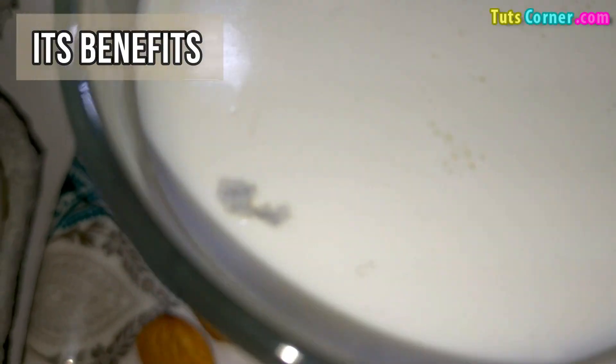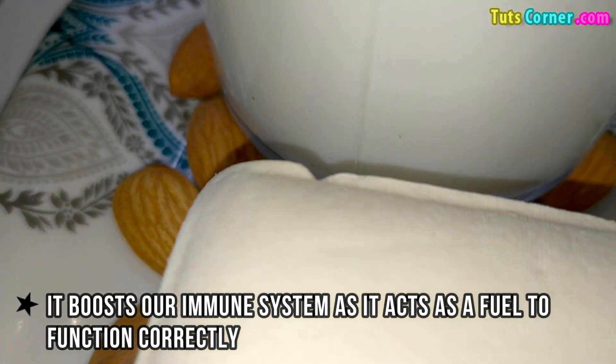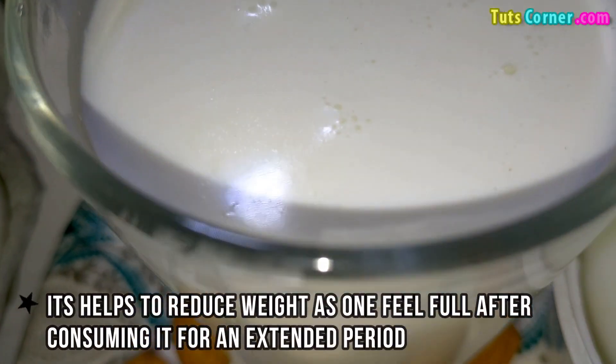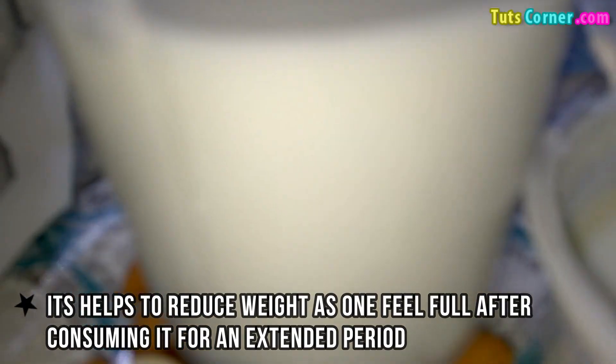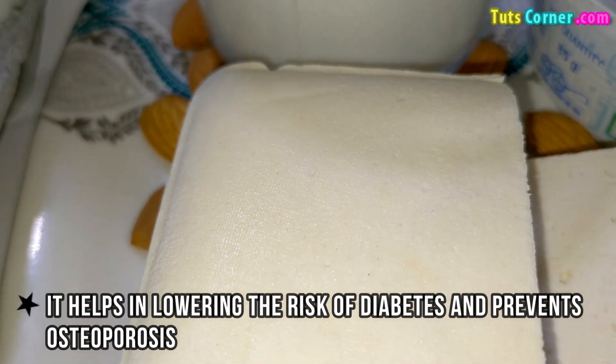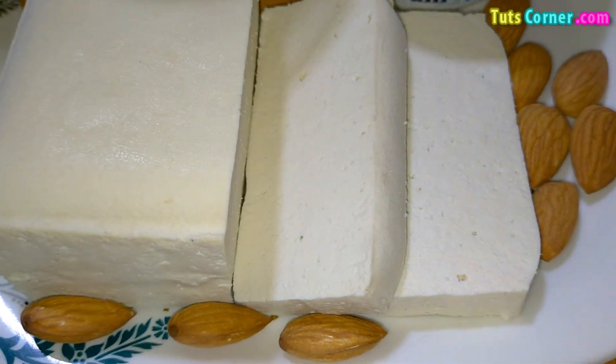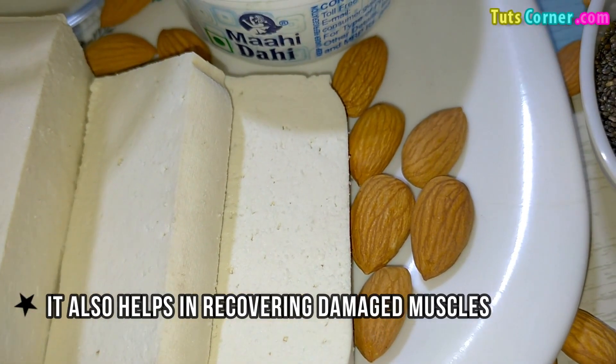Now let us see its benefits. It boosts our immune system as it acts as a fuel to function correctly. It helps to reduce weight as one feels full after consuming it for an extended period. It helps in lowering the risk of diabetes and prevents osteoporosis, and it also helps in recovering damaged muscles.